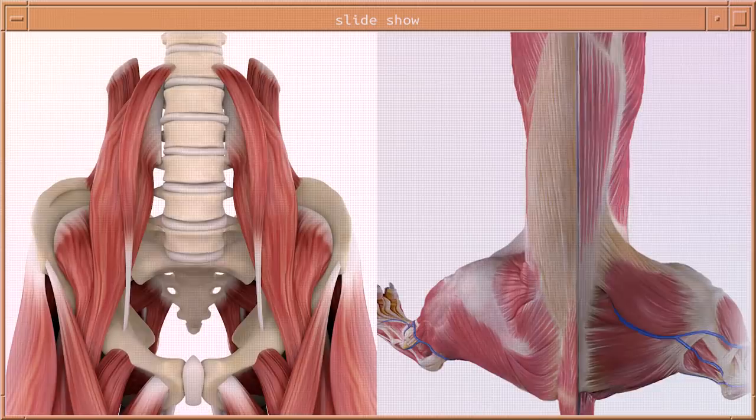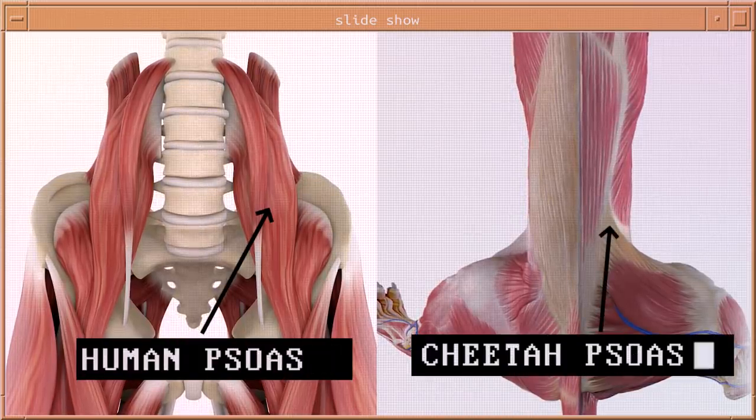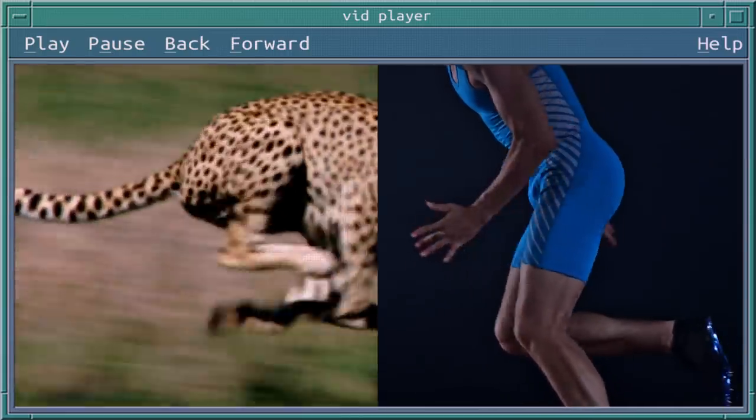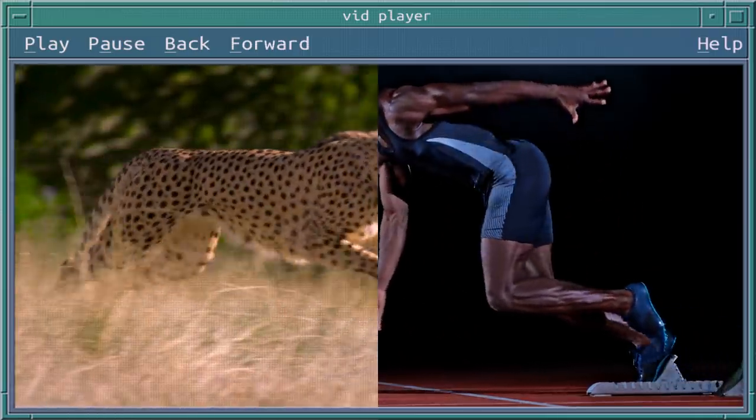Cheetahs have a very large psoas muscle, which helps extend the hip and then pull it back into the body very quickly and powerfully. That extension and flexion is what enables them to push off very strongly with their back legs and generate that power.